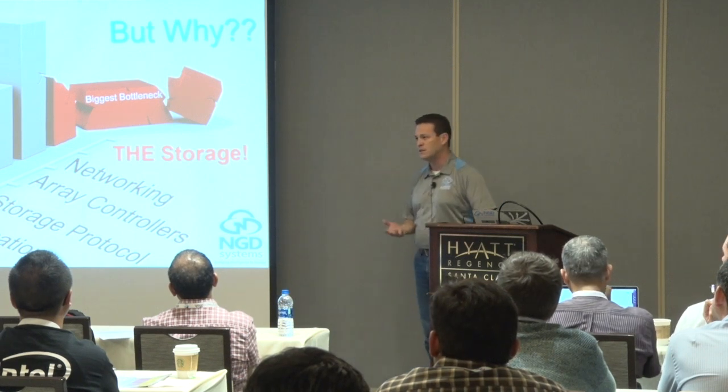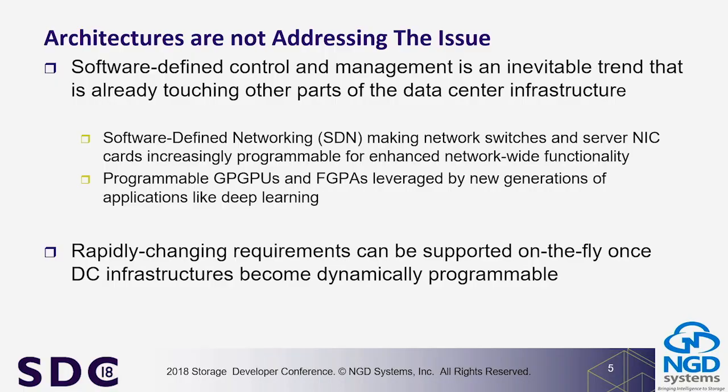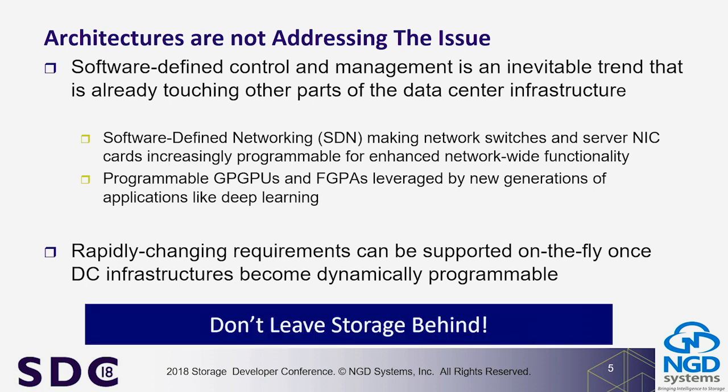We put bits on it, we pull bits off it — we don't do anything else with it. We may access it faster, we may have better reliability with ECC and things like that, but we're not really moving the data around. We've done software-defined everything, but the idea is: don't leave the storage behind. There is an opportunity to move compute into a storage device in an effective, easy-to-implement way that also scales.